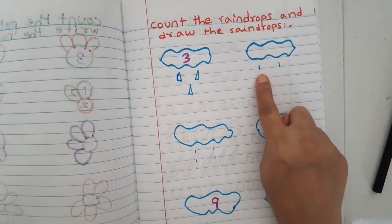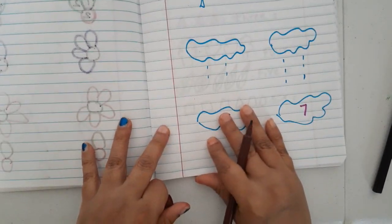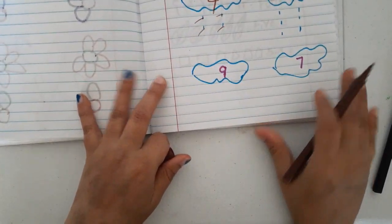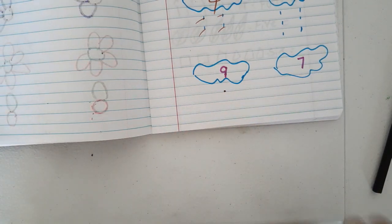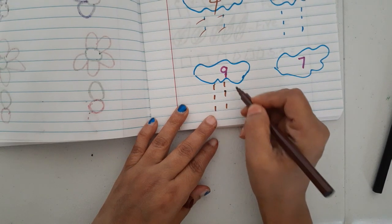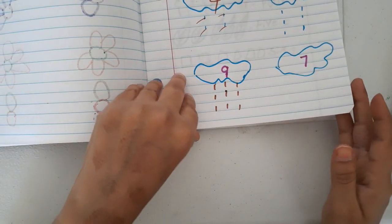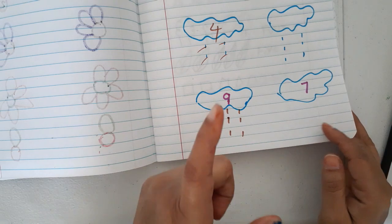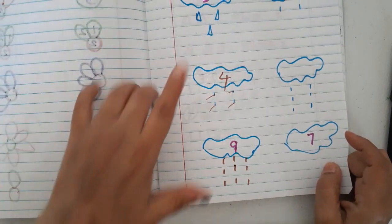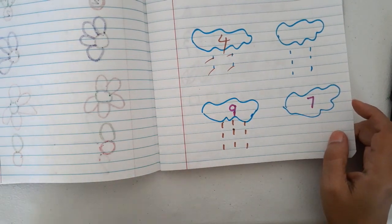Next worksheet: 'count the raindrops and write the number.' There are some raindrops drawn and they count and write the number — for example two, or four. Then the reverse: I give a number and they draw that many raindrops. For example nine — they draw nine raindrops: one two three four five six seven eight nine.